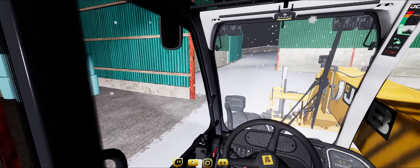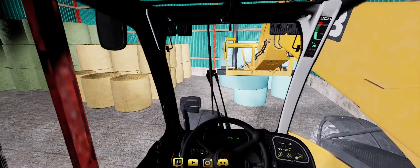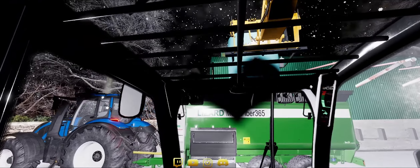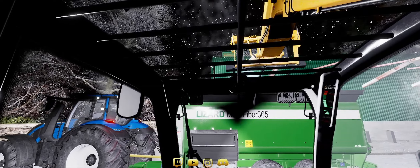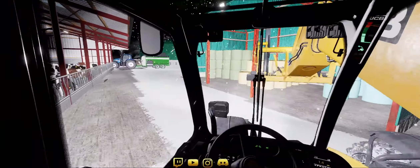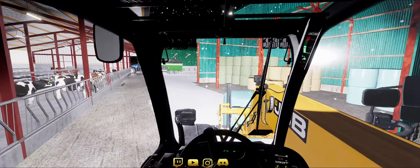It doesn't really matter which order I do this. Just make sure I don't hit anything. Make sure we're over the feed wagon - drop that in. Now we'll get another one of those and drop that in as well. Make sure I don't crash at the same time. They haven't called me in for the logging today so I've got a day of doing stuff around the farm.